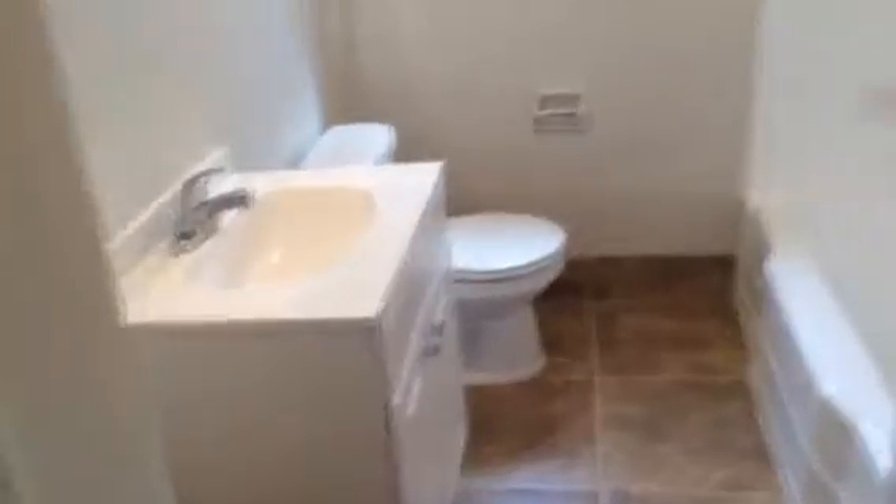Coming down the hallway. This is the hall bathroom. New floor tile in here, new vanity and toilet. We kept the tub and tile enclosure and refinished and epoxy painted it.